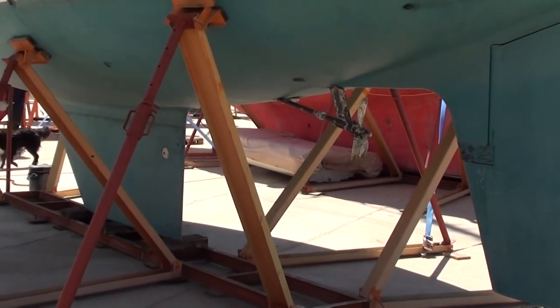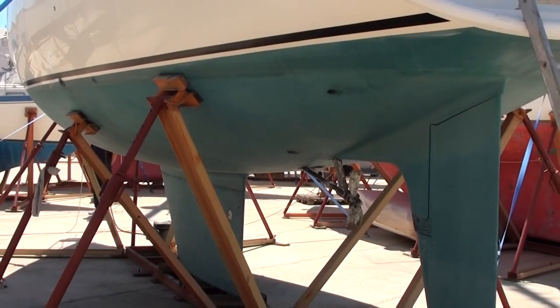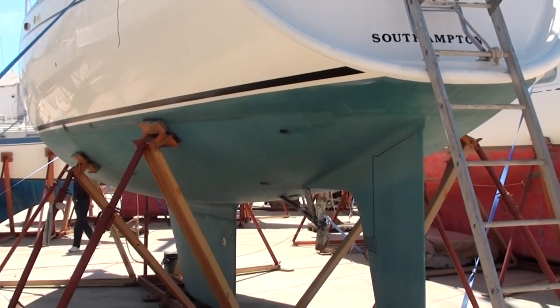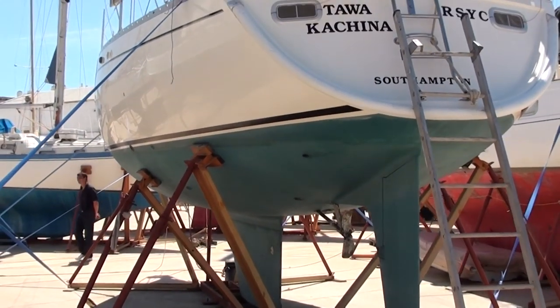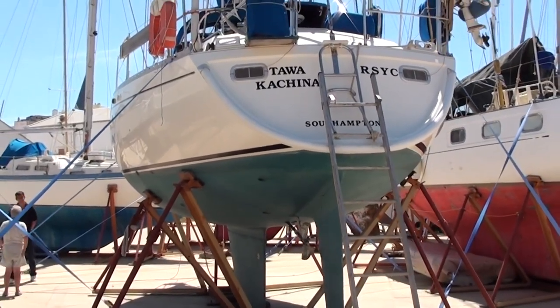As you'll see in a minute when we go up on deck, the boat was re-rigged in 2008. She's all anti-fouled and ready for the water, with just one more coat to put on top.